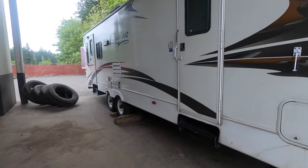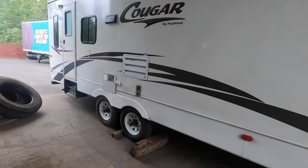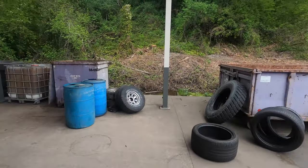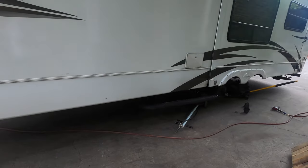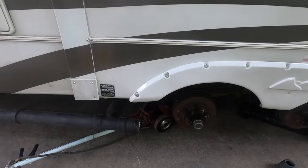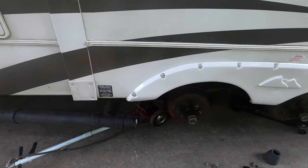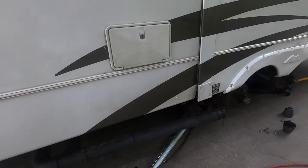Another customer came in — same thing. He's got tires that are hardly worn but they're seven years old, and he made the decision to replace them for safety. I don't know who designed the waste dump system on this trailer, but with the cap right off the end of the tire, if you were to lose a tire you'd completely destroy your waste dump system. I'd be getting some PVC and elbows and rerouting that thing.